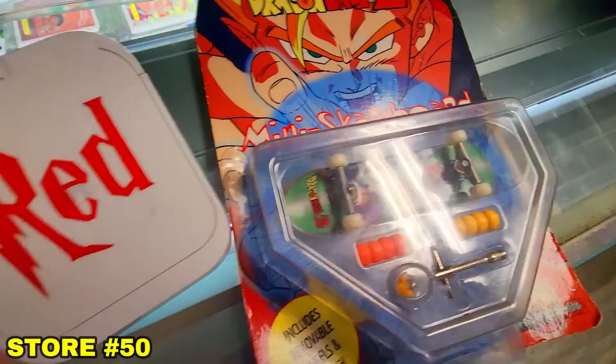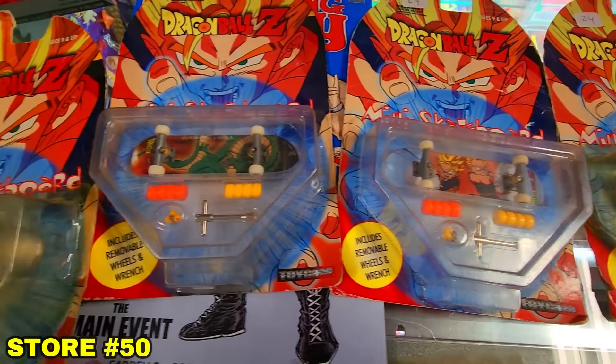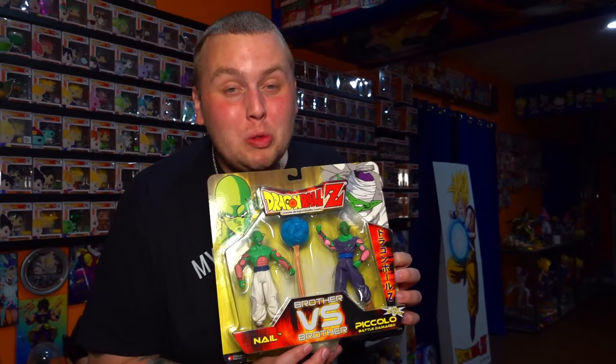On the way back home we went back to Red Genesis because we saw these awesome Dragon Ball Tech Decks and bought all of them. For those saying we went to Red Genesis twice so that's only 49 stores — I also won something on eBay, so eBay could be store 50 if you're not a believer, or store 51. Either way, it's a sick old school double pack.